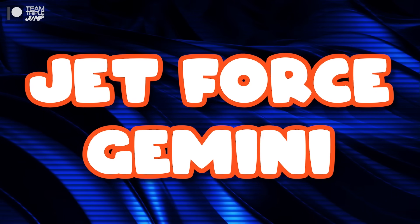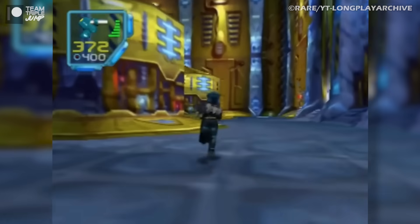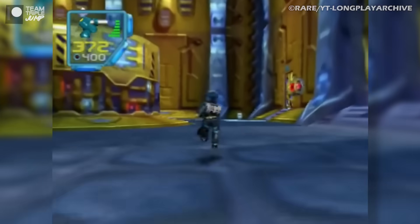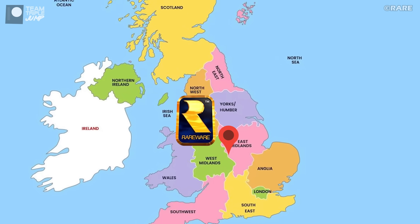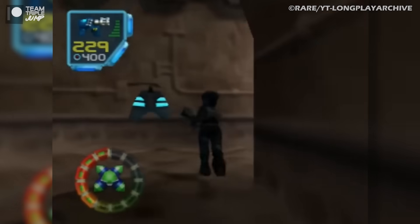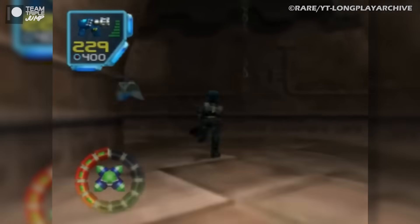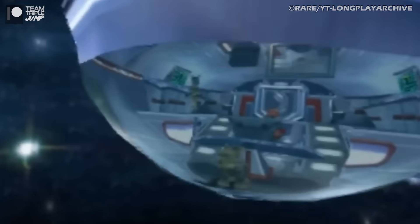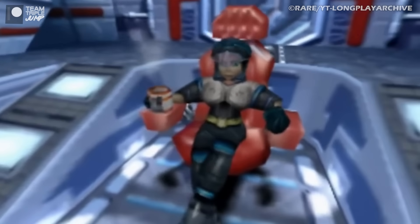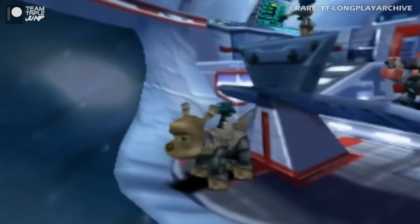3. Jet Force Gemini. Our next title, Jet Force Gemini, is a bit of a cult classic, as it isn't generally as popular as many of Rare's other, more famous games, but is no less well-regarded by those who were fortunate enough to play it at the time. The game follows three members of the titular galactic law enforcement team, the twins Juno and Vela, and their dog Lupus.